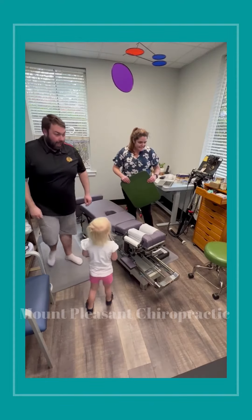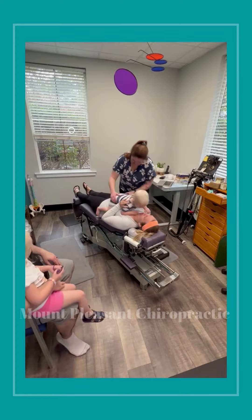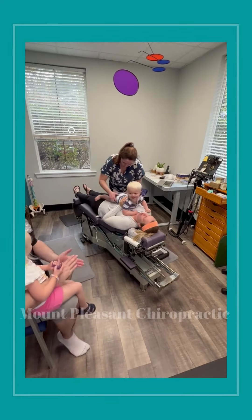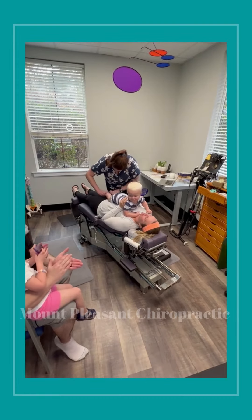Mr. Grant, you ready? Grant! Hey! Yay, Grant!